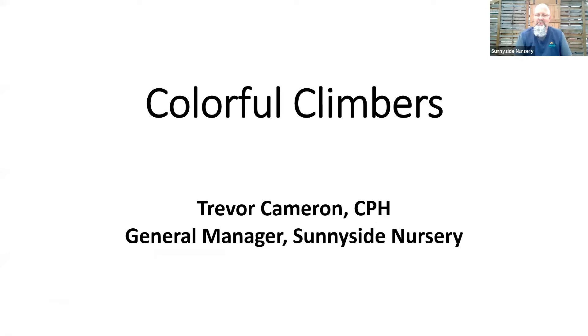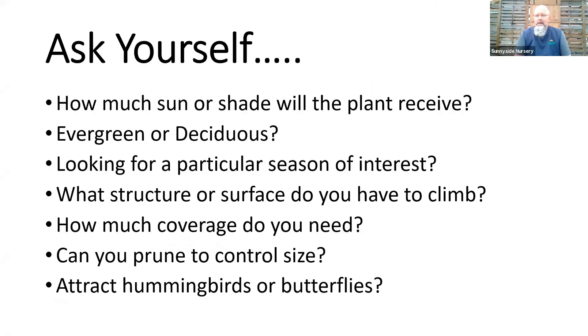Hopefully before we get going, you can ask yourself a few questions as a gardener — it will help you make a successful choice of what you're growing as a climber. Number one is always sun: how much sun or shade will the plant receive? It's a hard one because sometimes we grow vines up on structures, so the top may be in sun while you're a little shadier at the base.